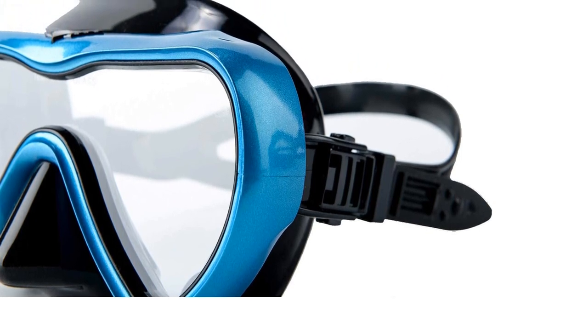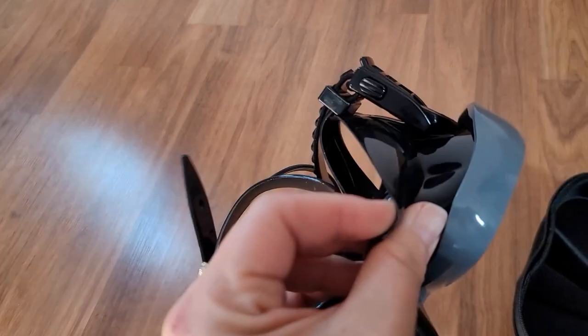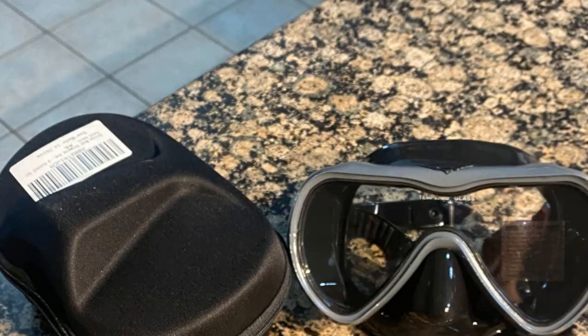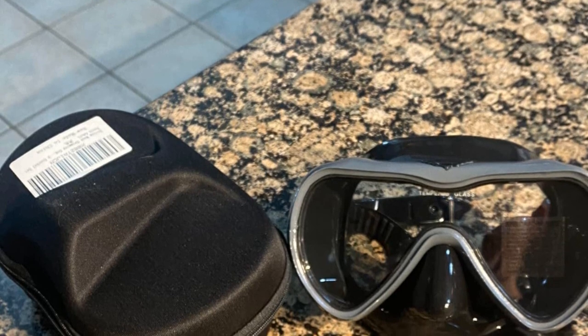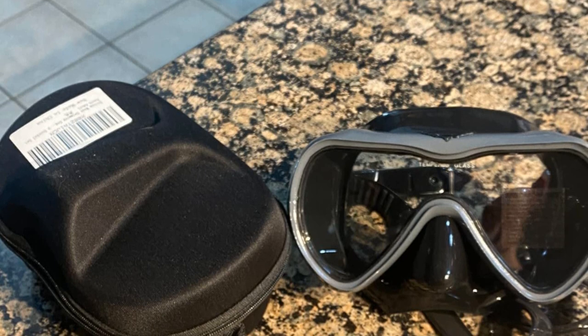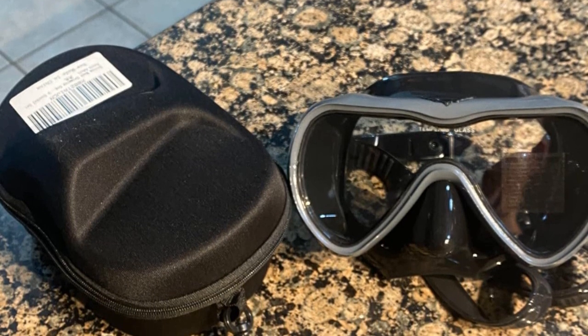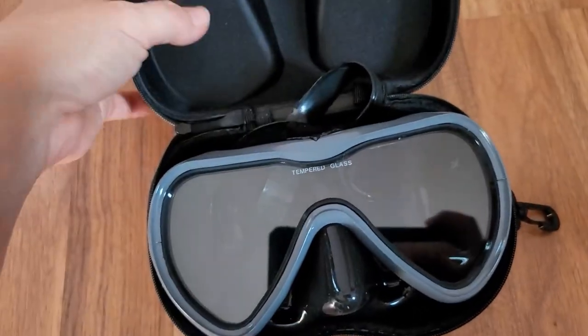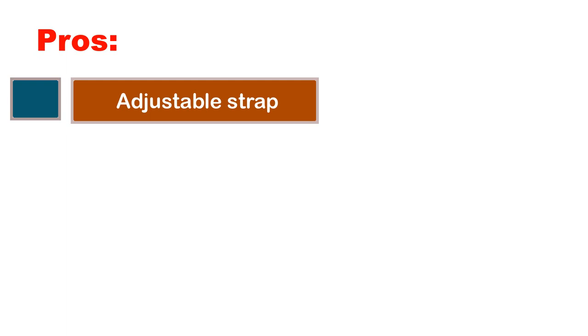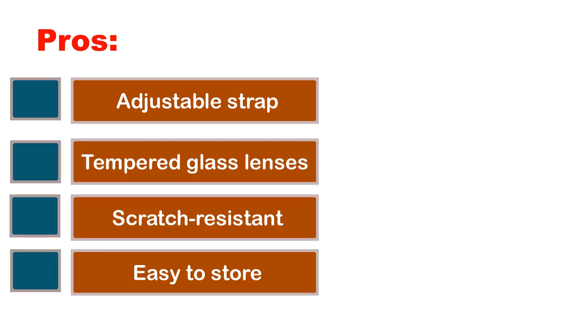The lens is scratch-resistant, anti-fog, anti-UV, and provides 180-degree panoramic wide and clear view. Paint spraying makes the mask look more beautiful and textured. The adjustable strap ensures a comfortable fit, and the soft double silicone skirt design prevents leaking. Pros: adjustable strap, tempered glass lenses, scratch resistant, easy to store. Cons: none.